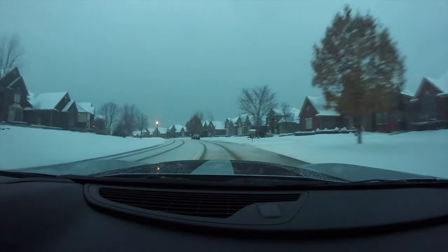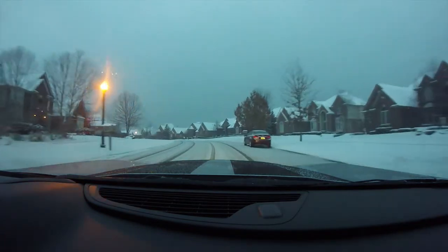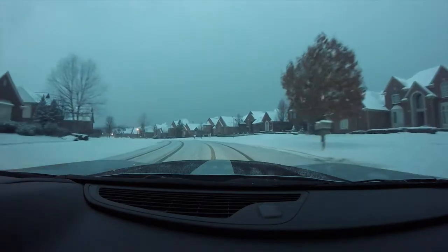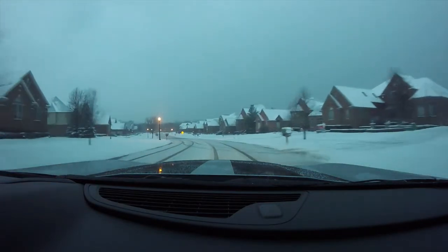We're gonna make do with what we got and try to get some donuts going in the snow. Until then, trying to not kill the car on the ice getting through my subdivision.